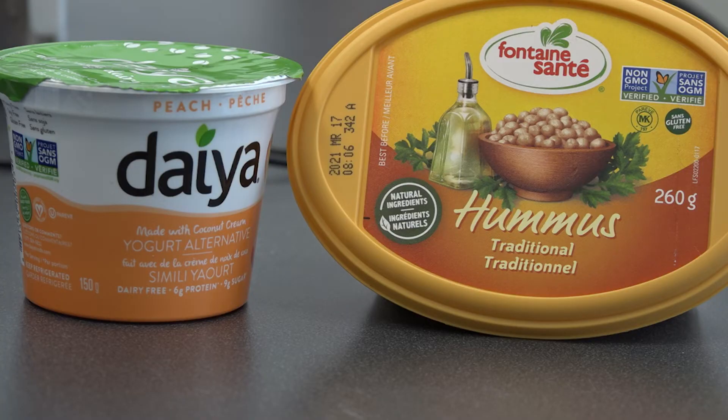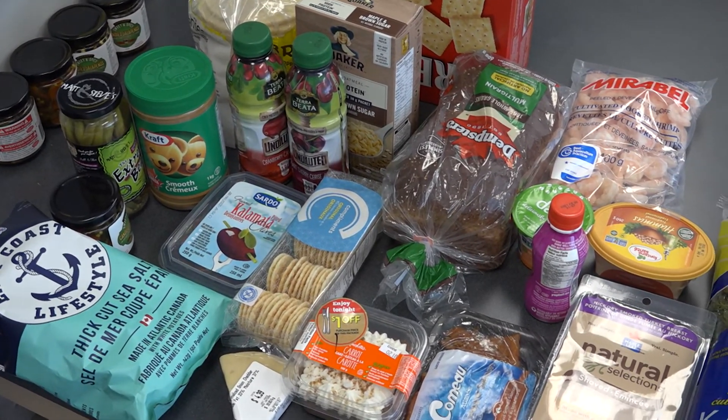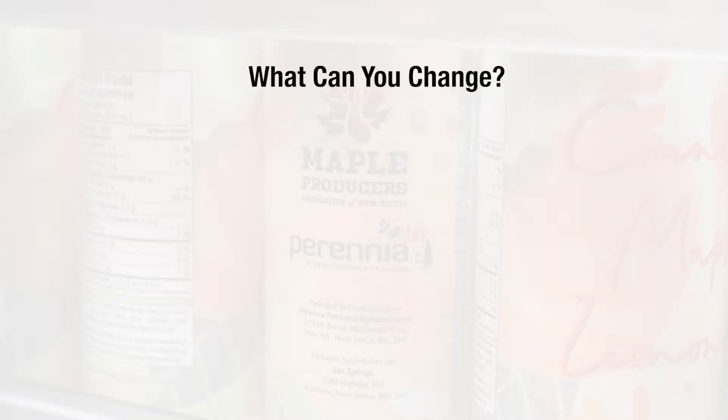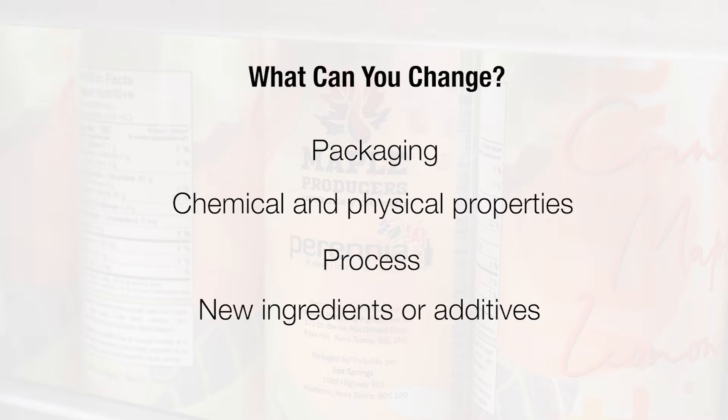There are a few broad challenges we can tackle, keeping in mind that this list is not exclusive. The options really can be endless and are very product dependent, but the general overview of things you can change are packaging, chemical and physical properties of the product, process and products, and new ingredients or additives.